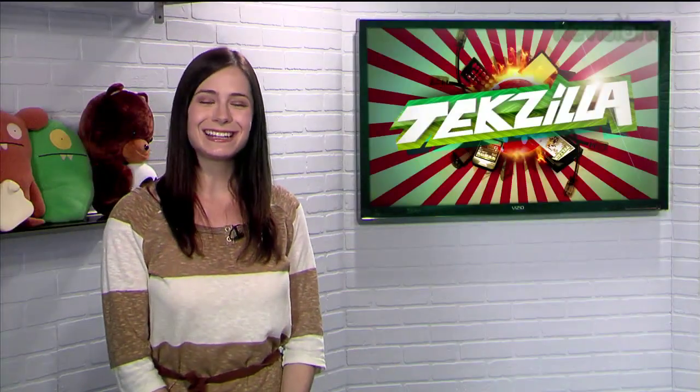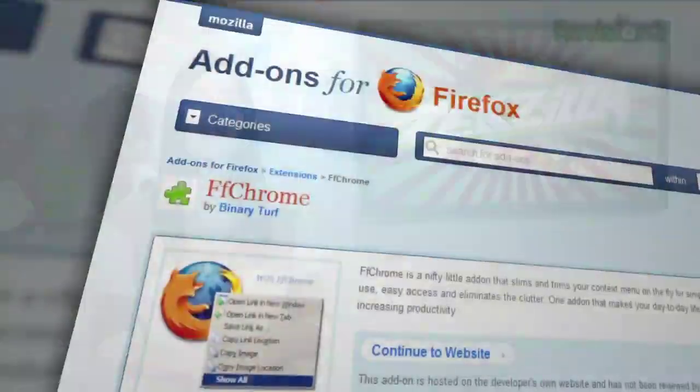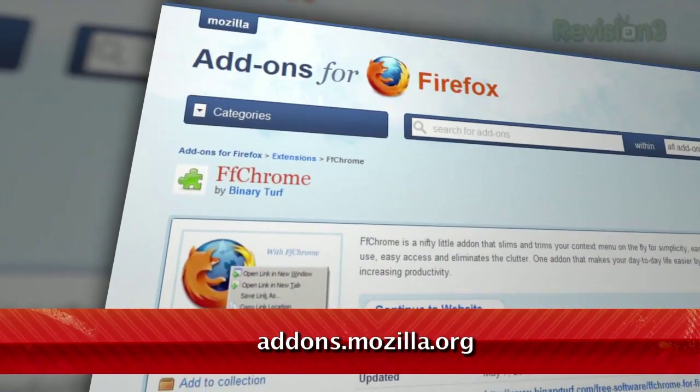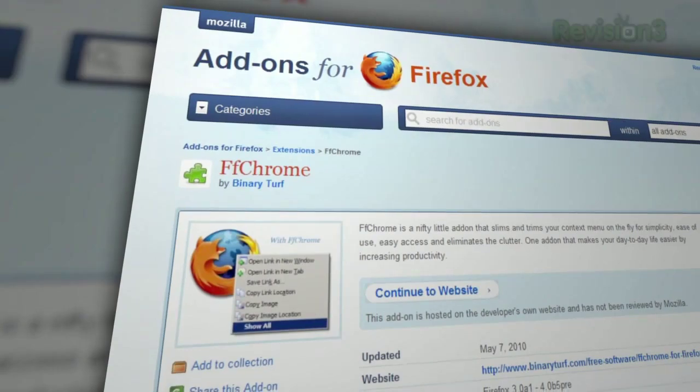Welcome to TechZilla Daily, I'm Veronica Belmont. Here on TechZilla Daily, we often recommend add-ons and extensions that add an entry to your context menu. While those can be helpful if used often, it can also lead to a very cluttered context menu. That's where FF Chrome comes in — it's a Firefox add-on aimed at cleaning up your context menu while still giving you access to all your cool shortcuts.